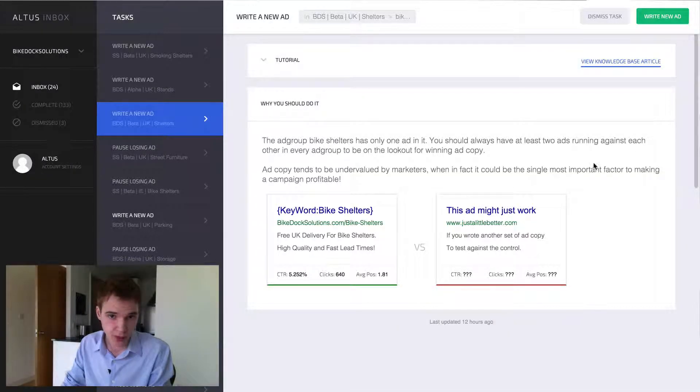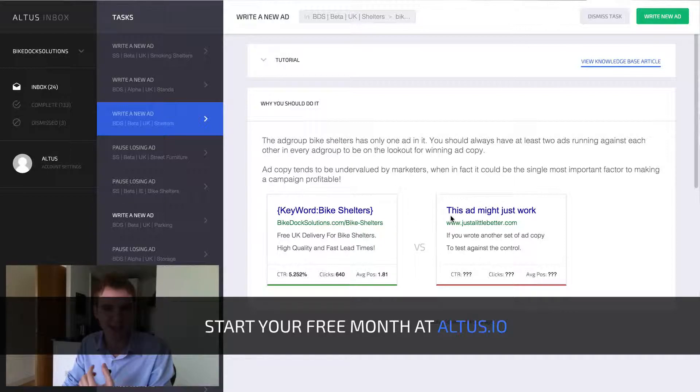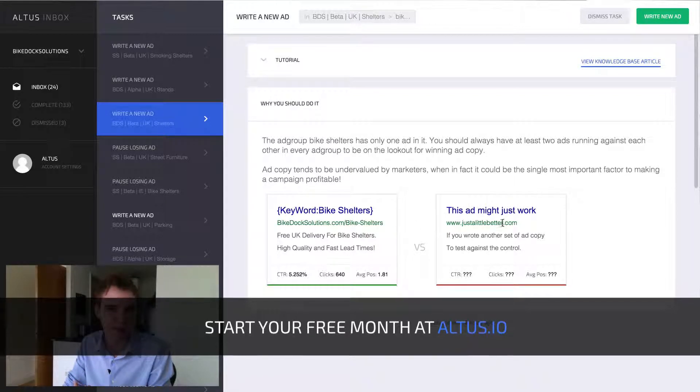So let's take a look into Altus to see exactly how we can help you write a new ad. Over here we can see that we're writing an ad to compete against this one — this DKI bike shelters, free UK delivery for bike shelters — that's why it says this ad might just work a little bit better. We can see it has a CTR of 5.25 and an average position of close to two.